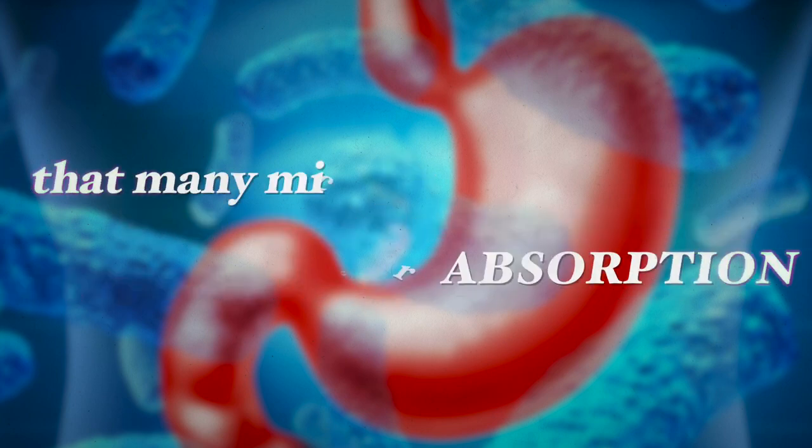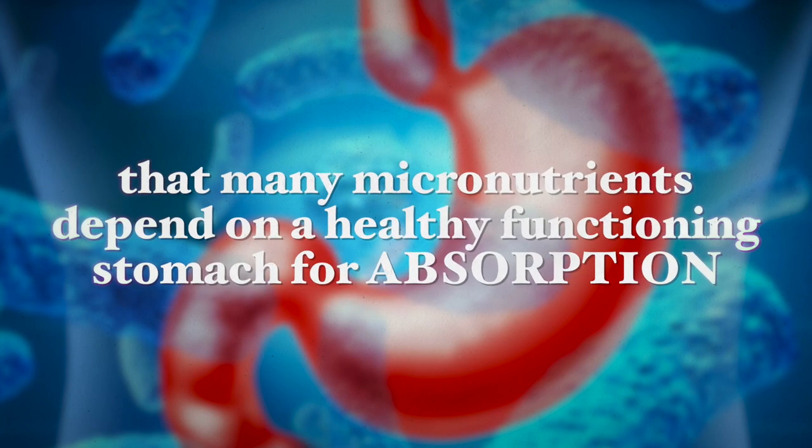You also want to prevent deficiencies caused by Helicobacter pylori. Many micronutrients depend on a healthy functioning stomach for absorption, so an H. pylori infection can alter your stomach physiology and affect the balance and absorption of vitamins and minerals, leading to certain deficiencies. These deficiencies will affect the immune system, heart, brain function, and the health of these organs, as well as cholesterol and glucose metabolism. Therefore, it is essential to take supplements while infected.